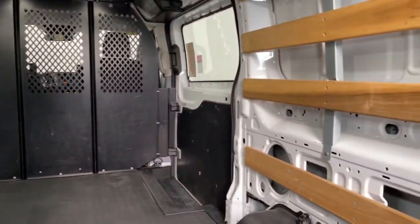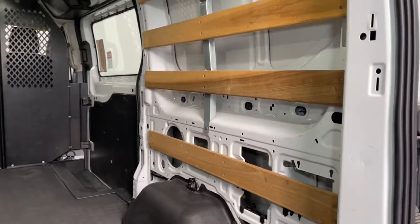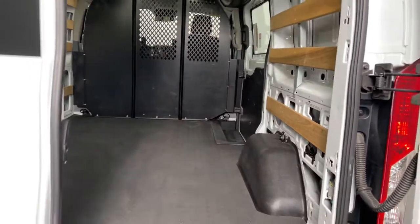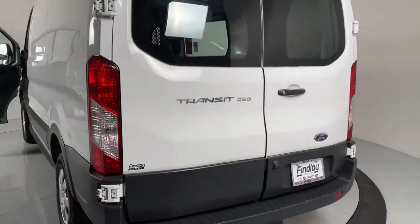The following are some of this vehicle's highlighted options: electronic stability control, power windows, bucket seats, AM-FM stereo, 4-wheel disc brakes, and power steering.